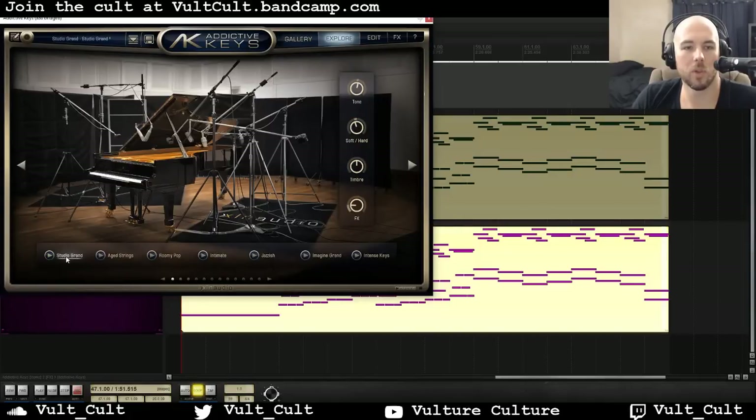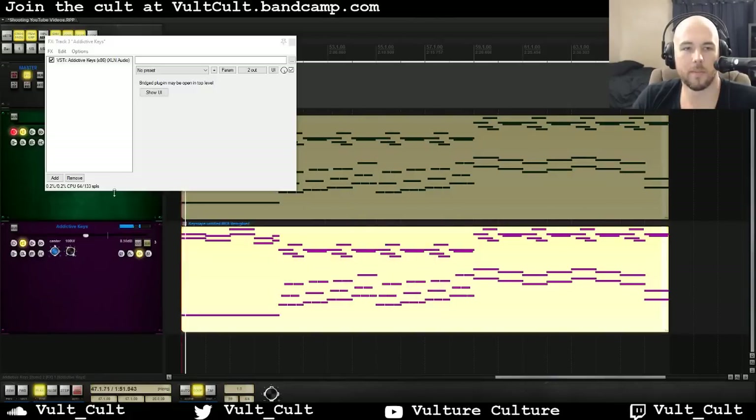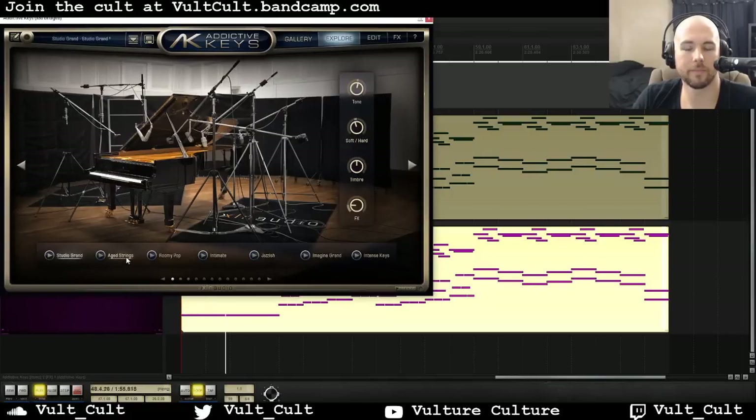So let's swap out and look at some of the presets on Addictive Keys. I'm using the Studio Grand. We have the velocity sensitive control here — if I want to make it softer, I can just control the velocity curve immediately from this page. I can change the tone. The timbre knob here will just shift what samples are being played. And there's an effects knob — let's go to Aid Strings. This one sounds great. Let's see if I turn up the effects knob to get some reverb in there and some compression.